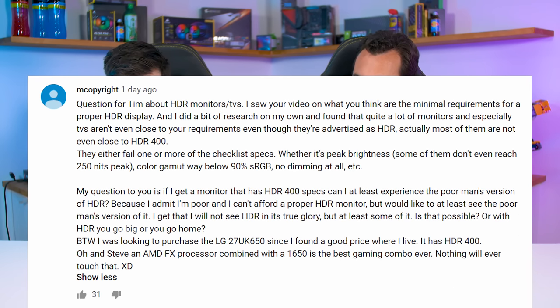The question is: if I can get a monitor that has HDR 400 specs, can I at least experience the poor man's version of HDR? I admit I'm poor and can't afford a proper HDR monitor, but I'd like to at least see some of it. Or with HDR, do you go big or go home? They mention purchasing the LG 27UK650.